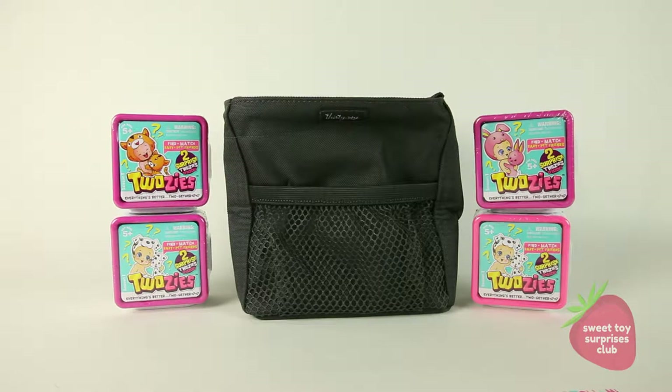Hey guys! You're here with the Sweet Toy Surprises Club. I'm so excited today. We've got our little tote with super surprises and we've got Twosies. We're going to start opening the Twosies and then get to our surprise bag.